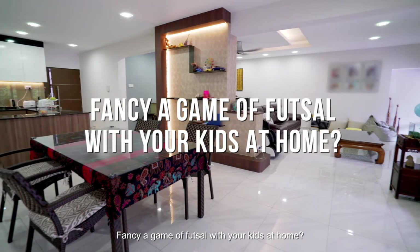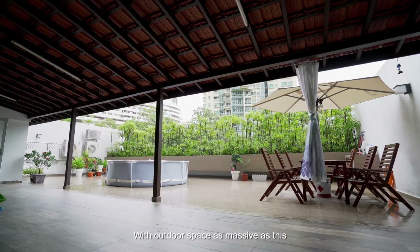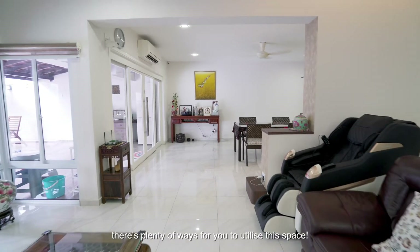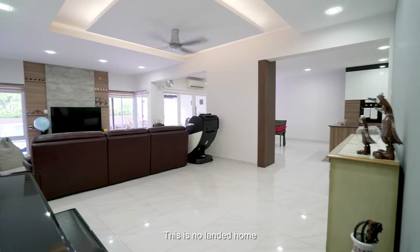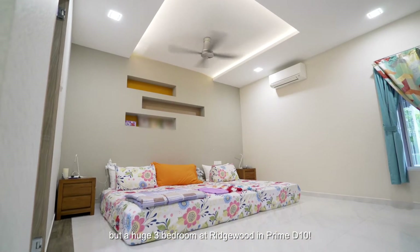Fancy a game of futsal with your kids at home? With outdoor space as massive as this, there's plenty of ways for you to utilize this space. This is no landed home, but a huge 3-bedroom at Ridgewood in Prime District 10.